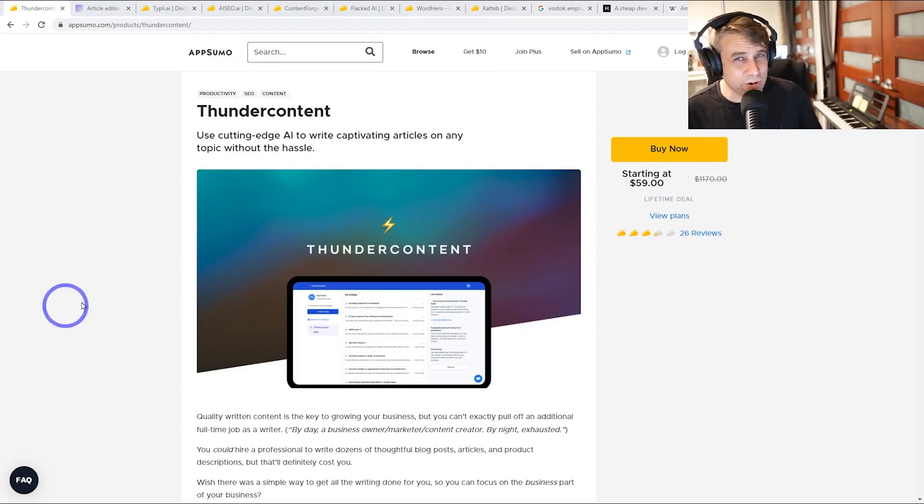This is another AI content generator. You can use AI to automatically generate content for your website or other articles that you're writing. This can really help if you're not an experienced writer, or maybe English is your second language. There are lots of good deals on AppSumo for these AI content writers, and I really want to figure out what's the best content writer in 2022. This is the latest one I'm testing.